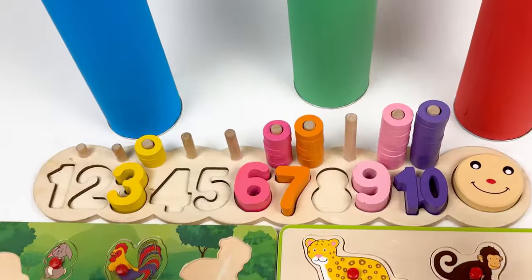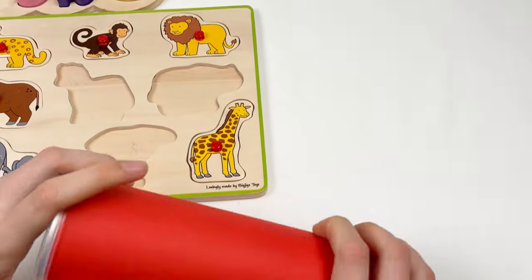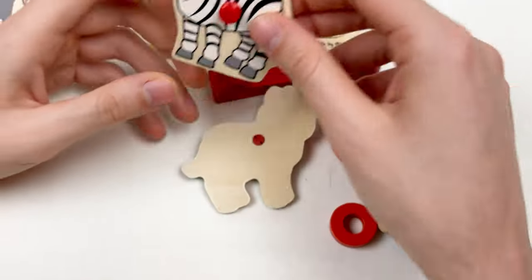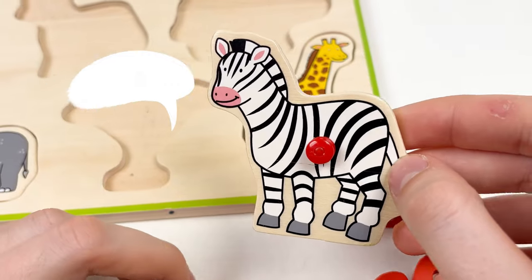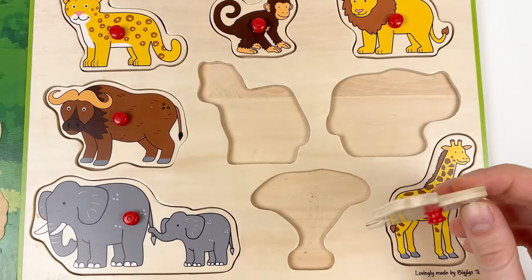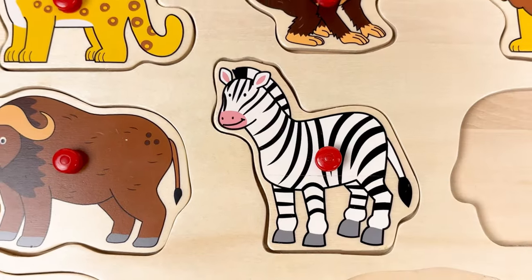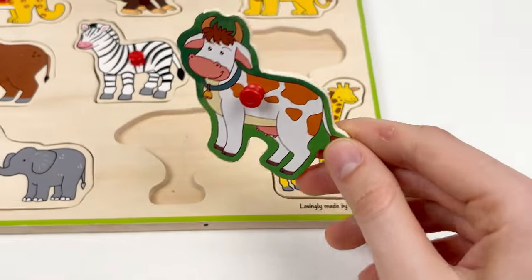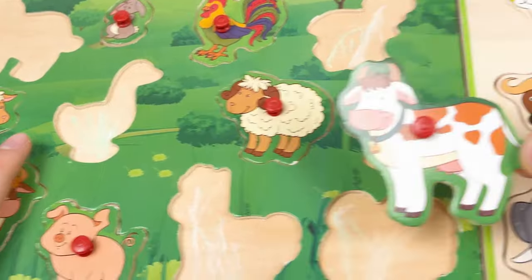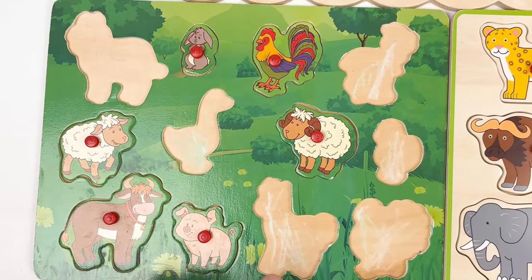We have three beautiful crayons left — the blue crayon, the green crayon, and the red crayon. Let's take the red and shake it. Here we have three animals — this is called zebra, and it lives in a savannah. Let's place the zebra on the wild board. And the next animal is cow — we should put the cow on the farm animal board. Yes, you're right!